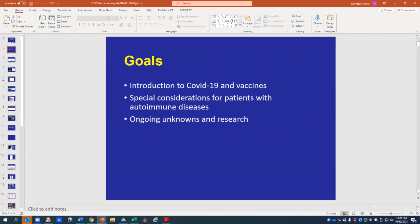Our goals today are to first give an introduction to COVID-19 and the vaccines, which I'll be doing, and then I'll move over to Dr. James who'll talk about special considerations for patients with autoimmunity, and then if we have time we're going to present a little bit about future research that we're involved with.